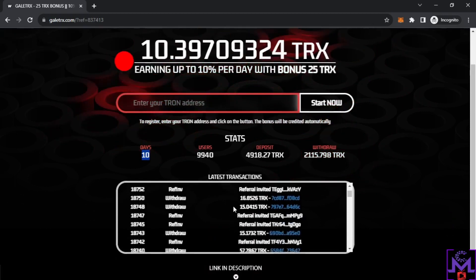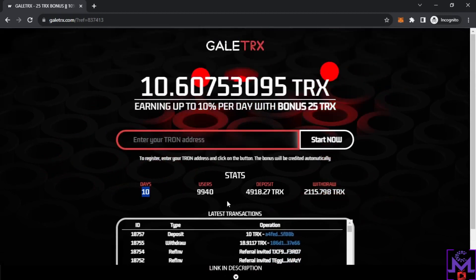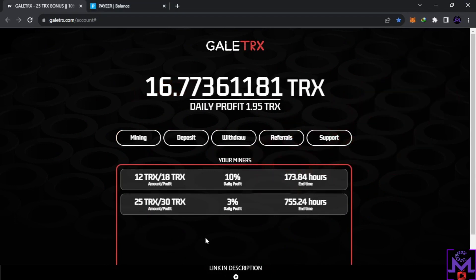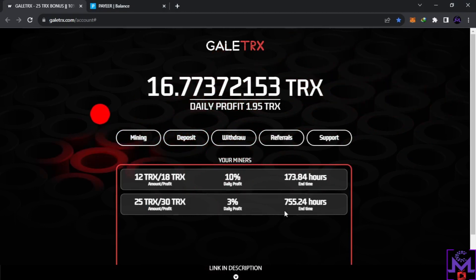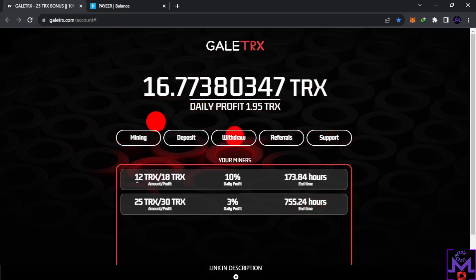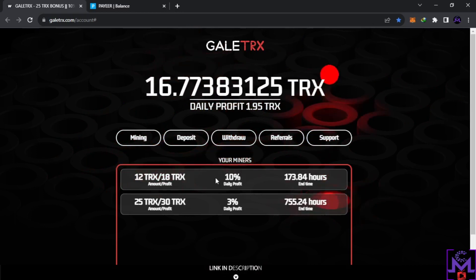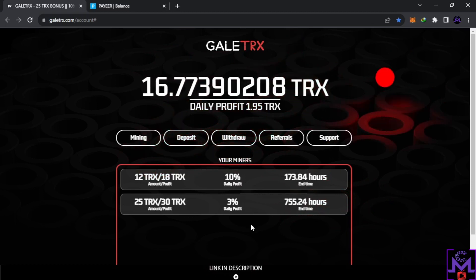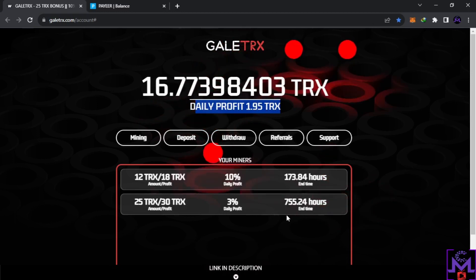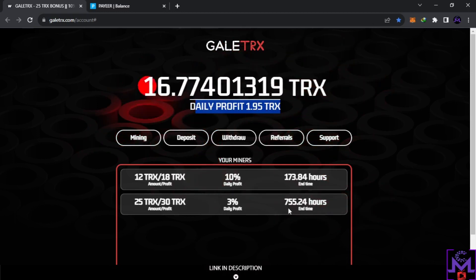I'm gonna try to withdraw and see if this is legit — this is my first withdrawal. So I'm going to my account now. This is the 25 TRX they give you, and you get three percent from it, that's why it's 0.75 daily profits for free. But I invested 12 TRX, which gives me about 1.2 TRX, plus the 0.75 — that's almost 2 TRX every day. You can see the daily profits here. It's like a boost to help you earn more and reach the minimum fast.